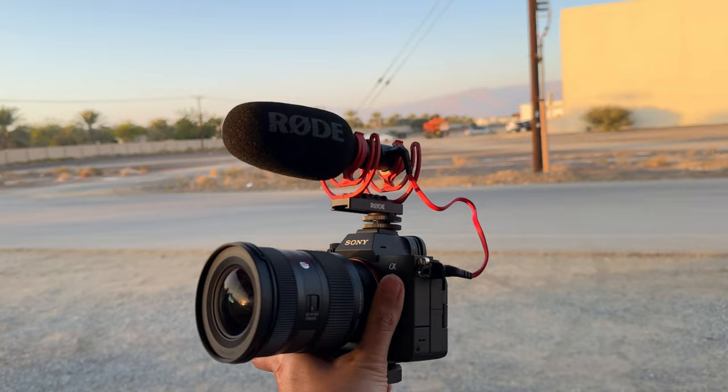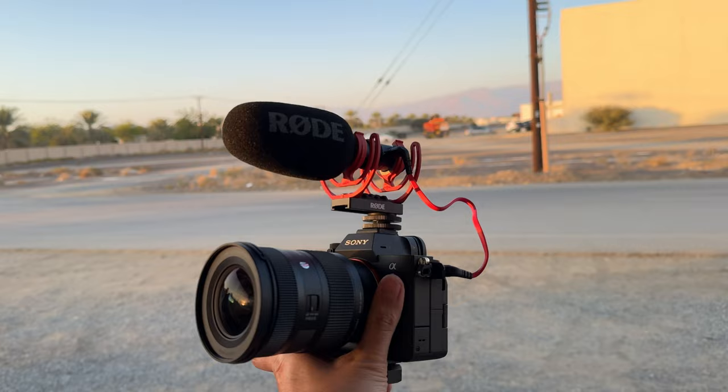For microphones, I still have the Rode VideoMic Go. This is one of my favorite microphones for vlogging — the sound quality is top of the line. It can be used on my mirrorless camera, my GoPro, and my iPhone 15 Plus.